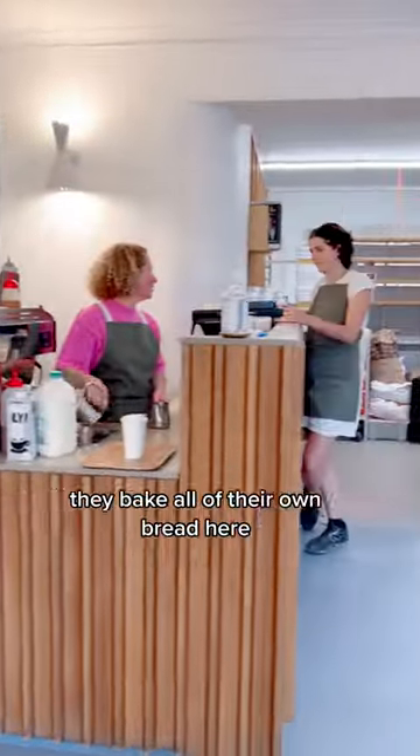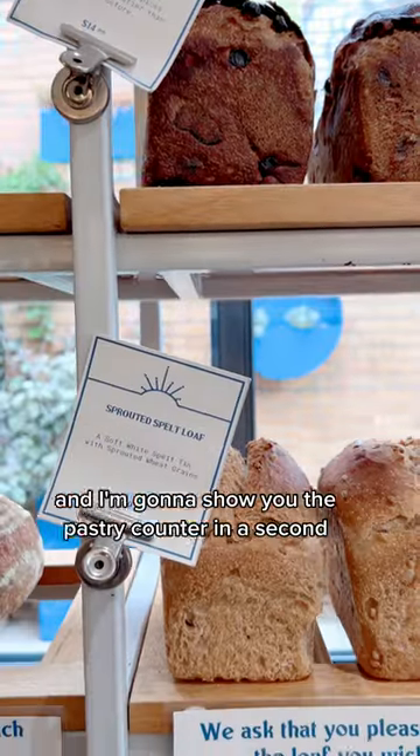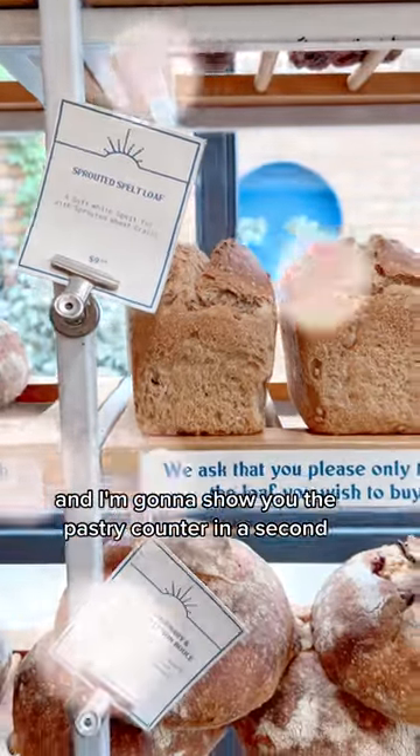I thought you'd like to see inside — they bake all of their own bread here, and I'm going to show you the pastry counter in a second.